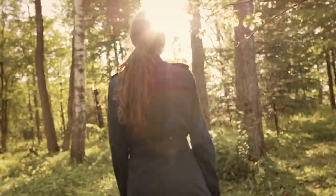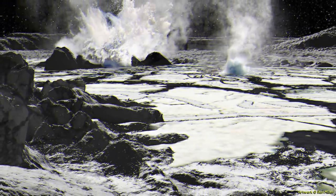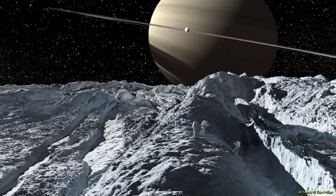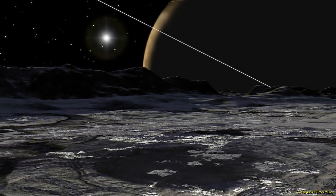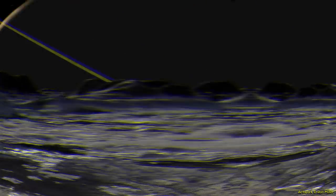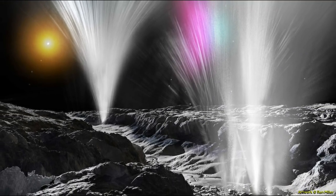Numerous fractures were found within the older cratered terrain on Enceladus, suggesting that the surface has been subjected to extensive deformation since the craters were formed. Some areas contain no craters, indicating major resurfacing events in the geologically recent past. There are fissures, planes, corrugated terrain, and other crustal deformations.